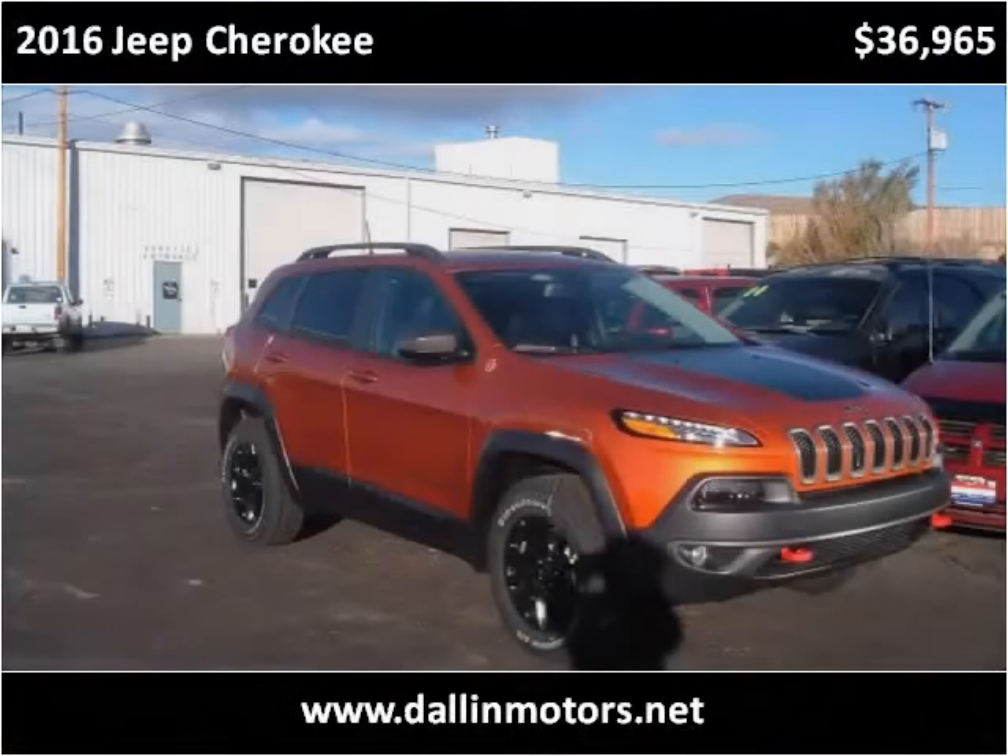This 2016 Jeep Cherokee is available from Dallin Motors.